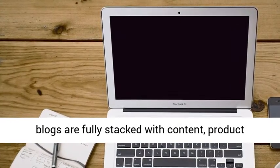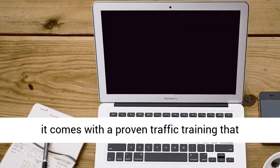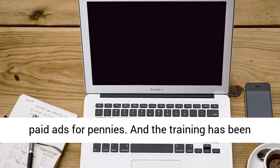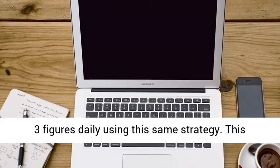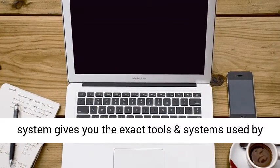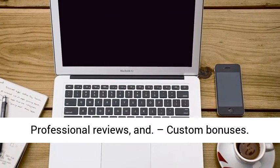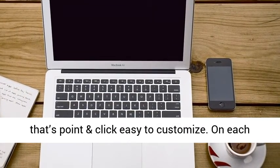The blogs are fully stacked with content, product reviews, graphics, videos — the lot. Secondly, it comes with a proven traffic training that teaches users how to get buyer-ready traffic via paid ads for pennies. The training has been used by dozens of students, and they are banking 3 figures daily using this same strategy. This system gives you the exact tools and systems used by top-earning affiliates — winning products, professional reviews, and custom bonuses — all wrapped up inside an authority blog that's point and click easy to customize.